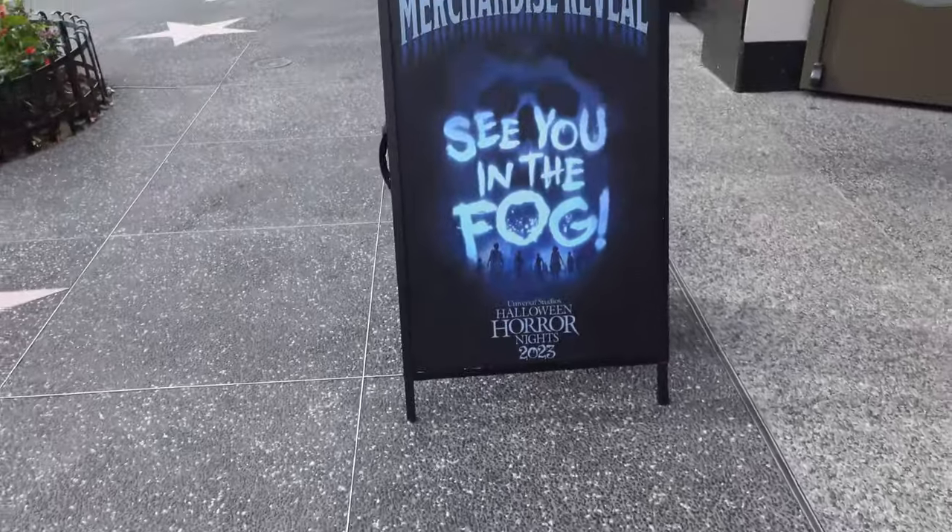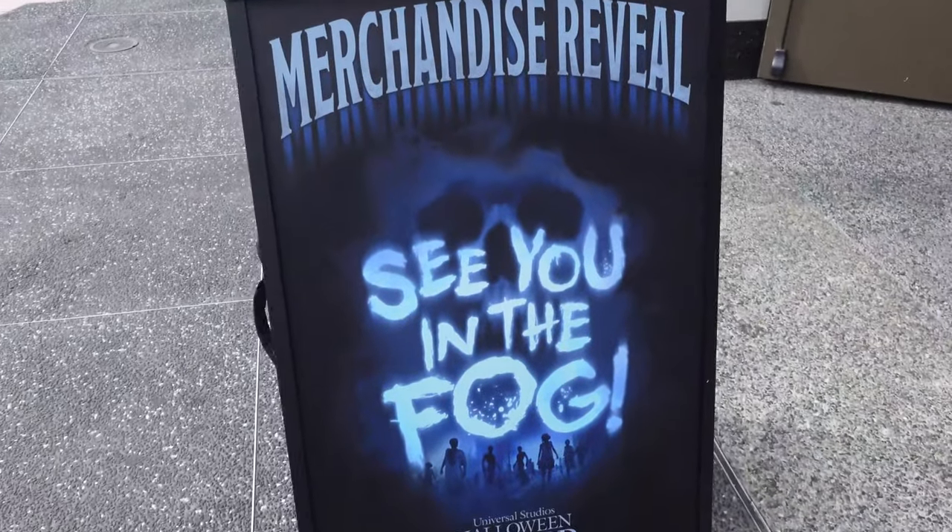But before we do any of that — you know me, you know the channel — you know I love Halloween Horror Nights, and there's a thing that I have to check out that I haven't shown off in a video yet, or kind of did, but I have to go see it for myself in person. Let's go over there. Now I know we're talking about classic Universal, but come on, I had to.